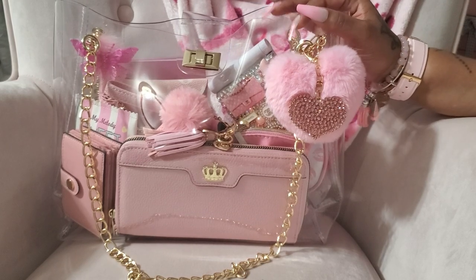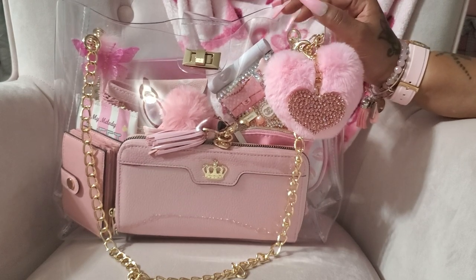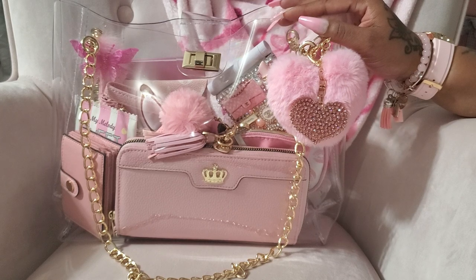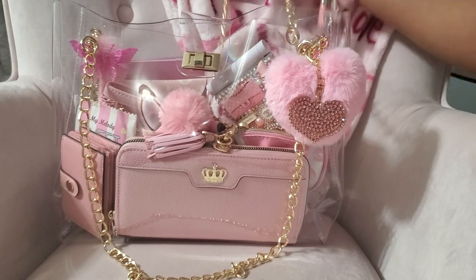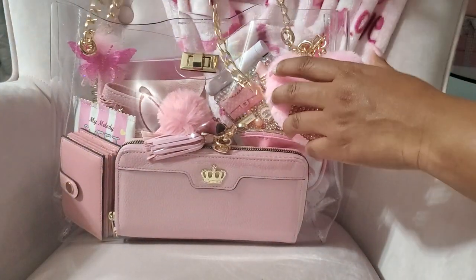Hello everyone, today I want to share what I have in my clear bag. I got this bag from Amazon and will link it down below. This is actually my second time having this bag — I gave the first one away and I'm so happy to have her again. I don't think I paid that much, maybe between 25 or 27 dollars. It wasn't much and it's a really nice size.